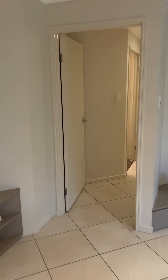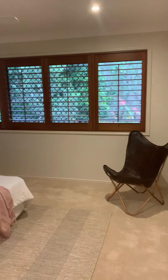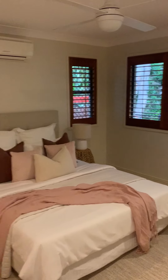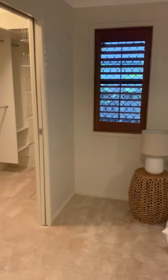We'll quickly go down to the master suite, totally separate. Here's your ensuite — a massive big shower at the end — and then into the master bedroom with timber plantation shutters.